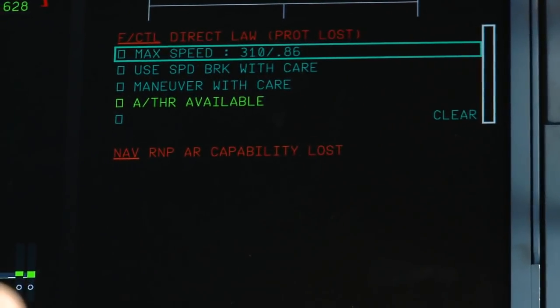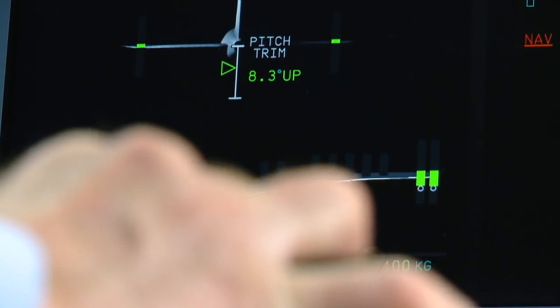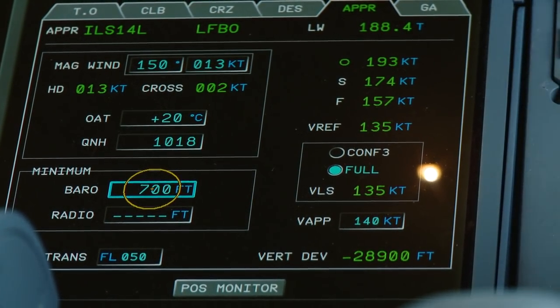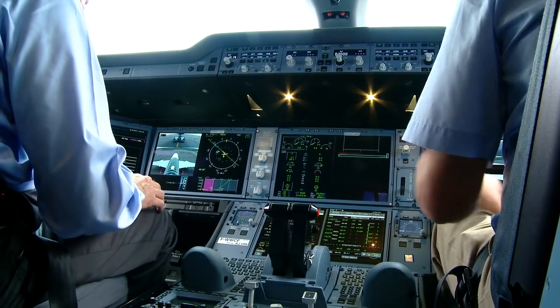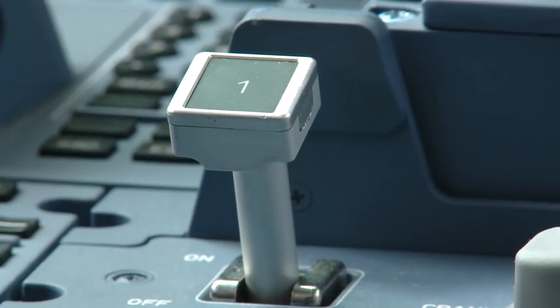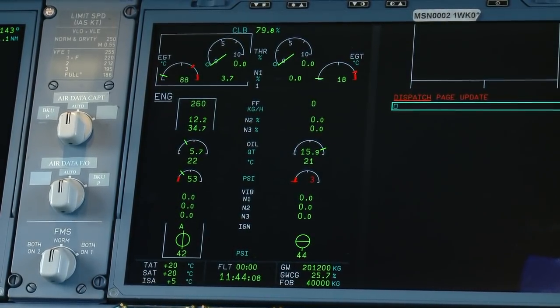Our flight plan calls for departing Toulouse, then climbing up into the mid-20s to evaluate some of the aircraft's advanced cockpit technologies and flight envelope protections. Starting the engines is easy — just turn the engine start knob to start, and switch on the engine master.